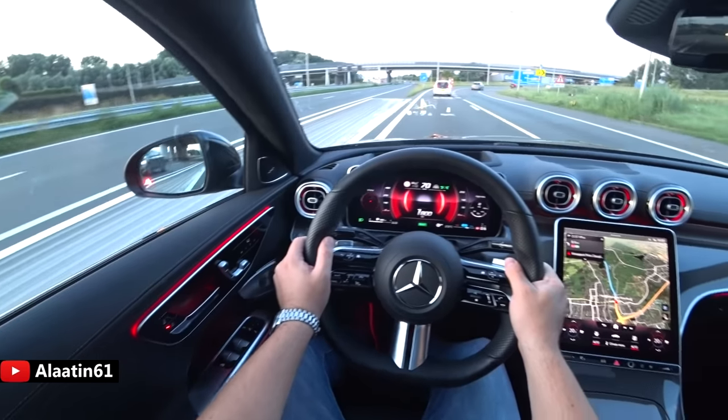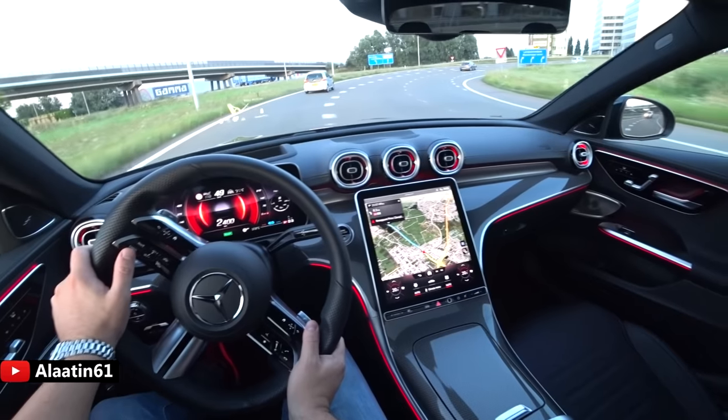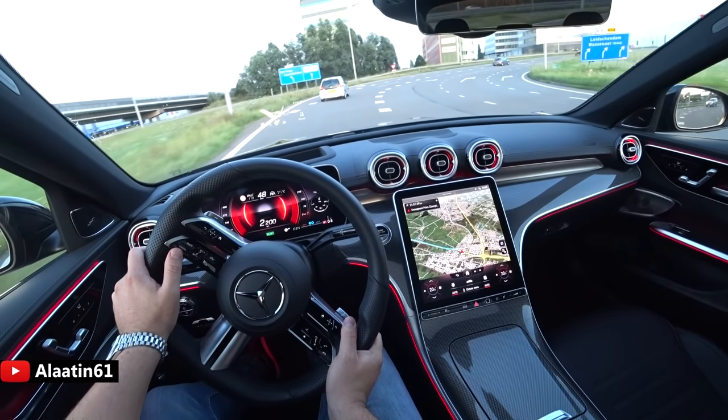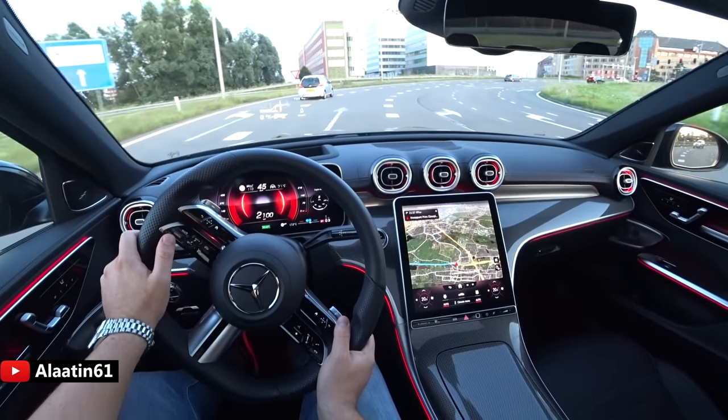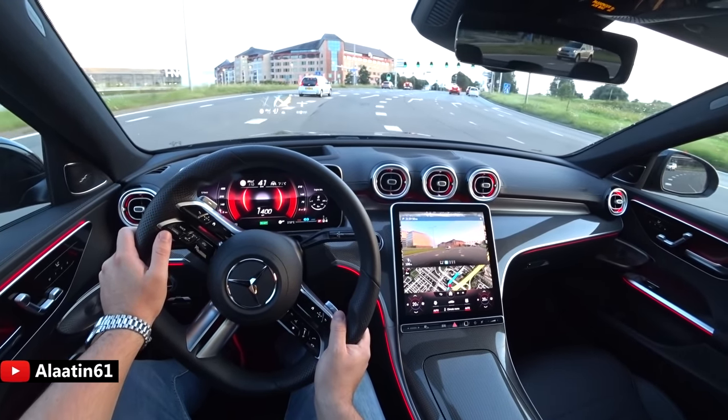'Hey Mercedes, open panoramic sunroof' — and it opens the sunroof. The voice command system is very responsive and intuitive while driving.